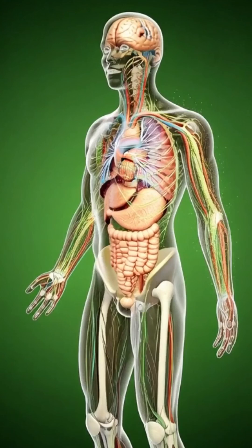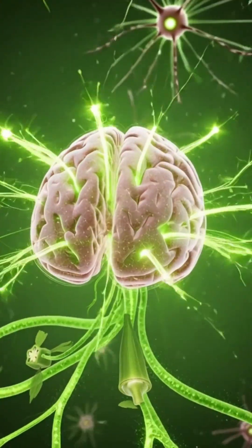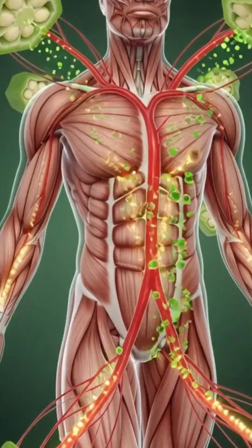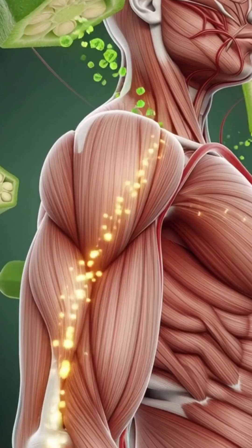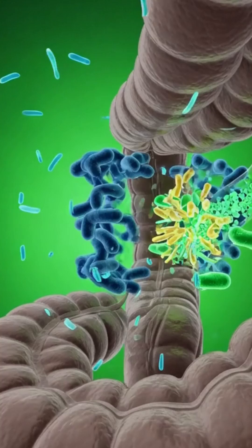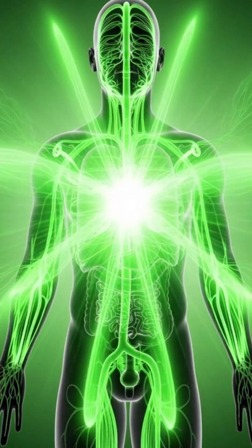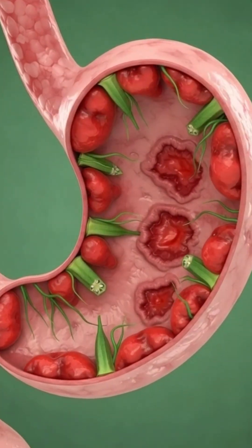Finally, the whole body responds to okra's effects. Organs show improved hydration. Cells gain steady energy. The digestive system works smoothly, and nutrient flow supports overall vitality. From the moment okra comes near the mouth, to its breakdown, absorption, and full body impact, every stage delivers a controlled natural boost to human health.